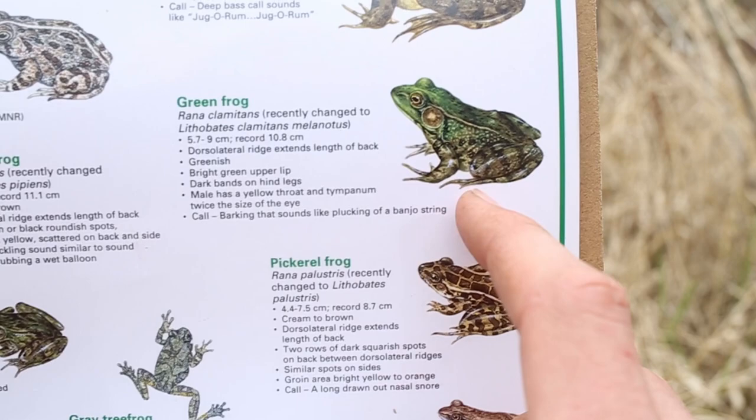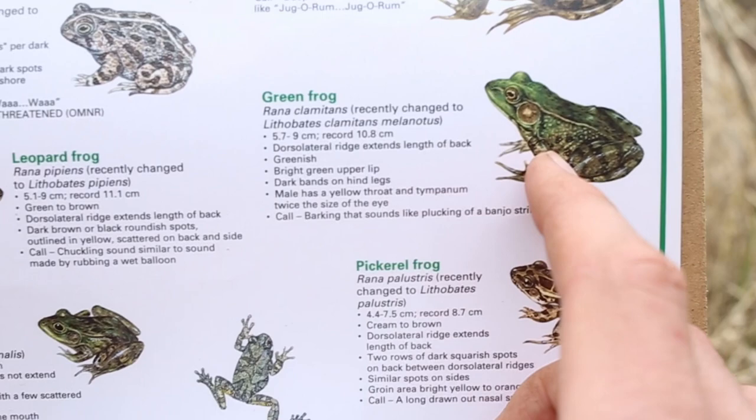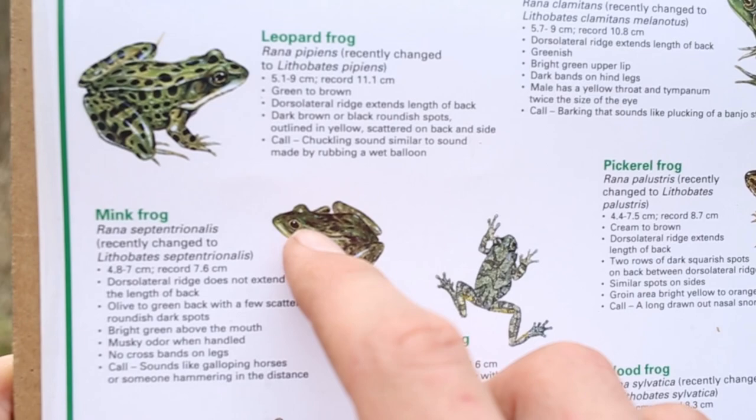Another difference is that the Green Frog has that dorsolateral fold we talked about earlier, whereas the Mink Frog only has a partial lateral fold — it doesn't extend all the way down its back.